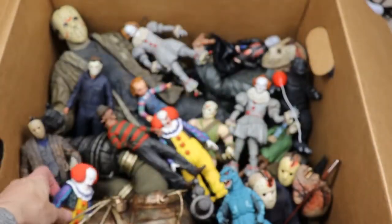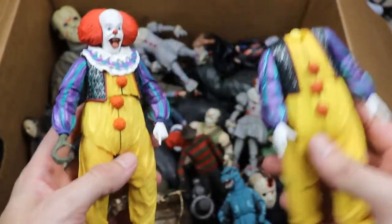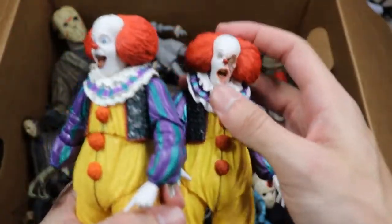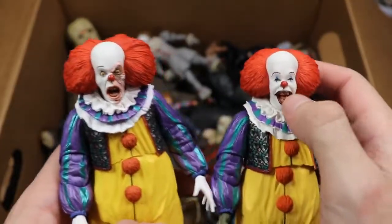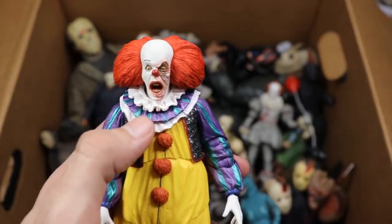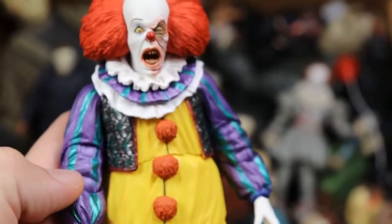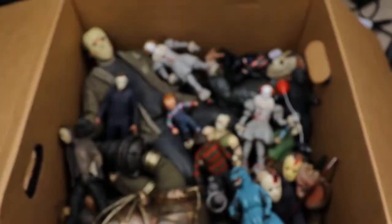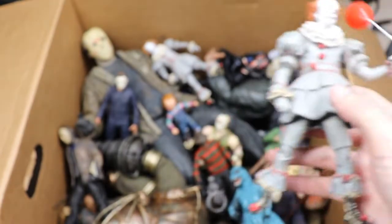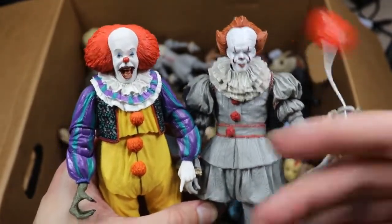Next up we have the original 1990 Pennywise. Who doesn't love the 1990 Pennywise? We have two with two different head sculpts — one is a smiling laughing face and then there's this intense face, which has to be the money maker. Look at all that detail NECA gets in there — the teeth, the colors — fantastic job. They released like 96 of them. Then you've got to get the remake in here, so let me know: are you team remake Pennywise or team classic original Pennywise? Both figures are absolutely fantastic.